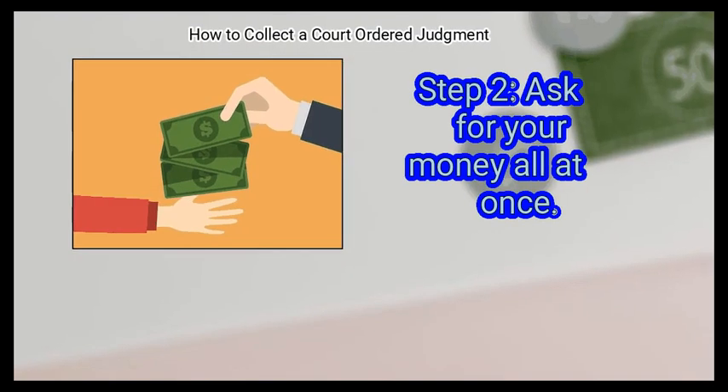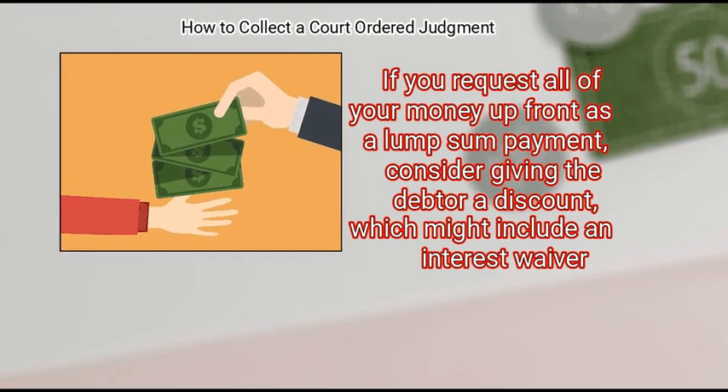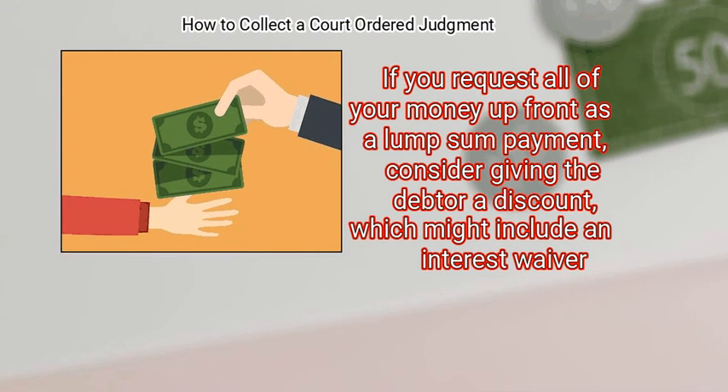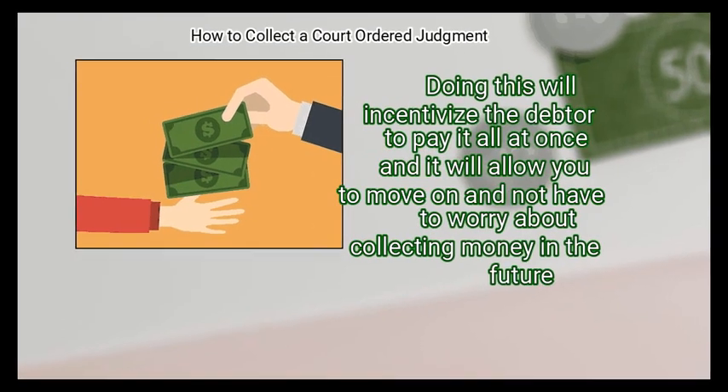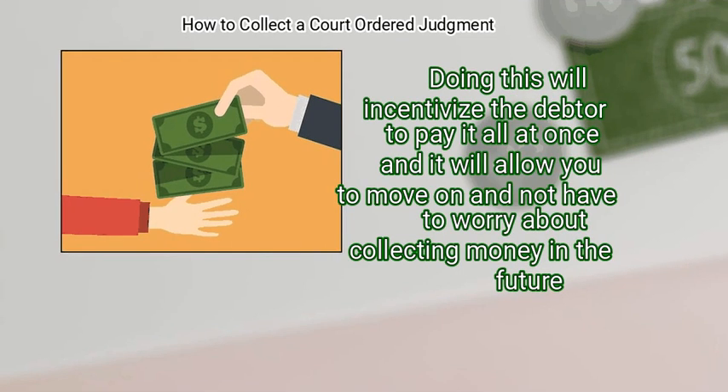Step 2: Ask for your money all at once. If you request all of your money up front as a lump sum payment, consider giving the debtor a discount, which might include an interest waiver. Doing this will incentivize the debtor to pay it all at once and will allow you to move on without having to worry about collecting money in the future.